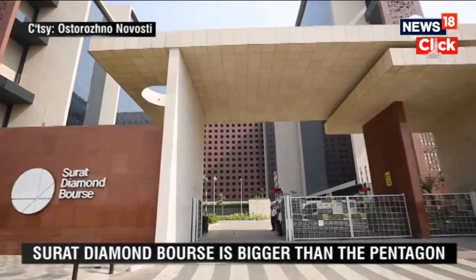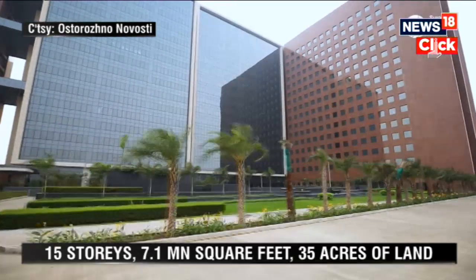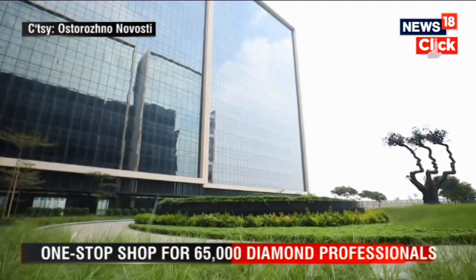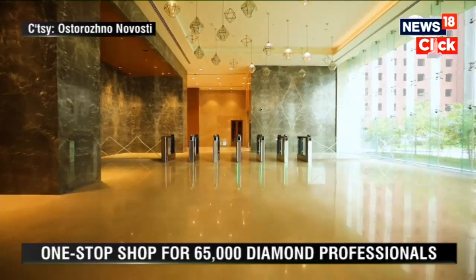And here lies the Surat Diamond Bourse, a sprawling 15-storey complex built across more than 35 acres of land, built at a cost of 3,200 crores. It's being built as a one-stop shop for over 65,000 diamond professionals, including cutters, polishers, and traders.